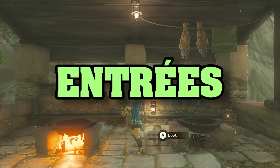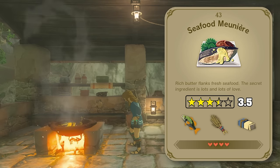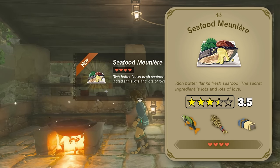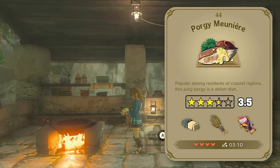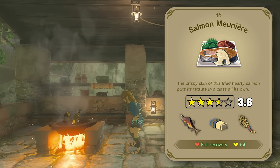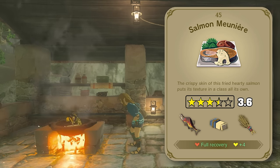Onto our entrees, the main course if you will. Starting out with our seafood entrees, we've got the seafood meunière — and aside from it looking like someone just spit up a butter loogie right on top, the ingredients and presentation are quite nice. Same thing with the porgy and salmon variations; the ratings for these just come down to what kind of fish you prefer. I happen to be a salmon meunière kind of guy. Next we've got an assortment of risottos: a mild flavored vegetable risotto, a tantalizing — dare I say seductive — mushroom risotto, a couple of seafood options with salmon risotto and crab risotto, and finally a cheesy risotto, garnished of course with a giant Hylian cheese wheel.